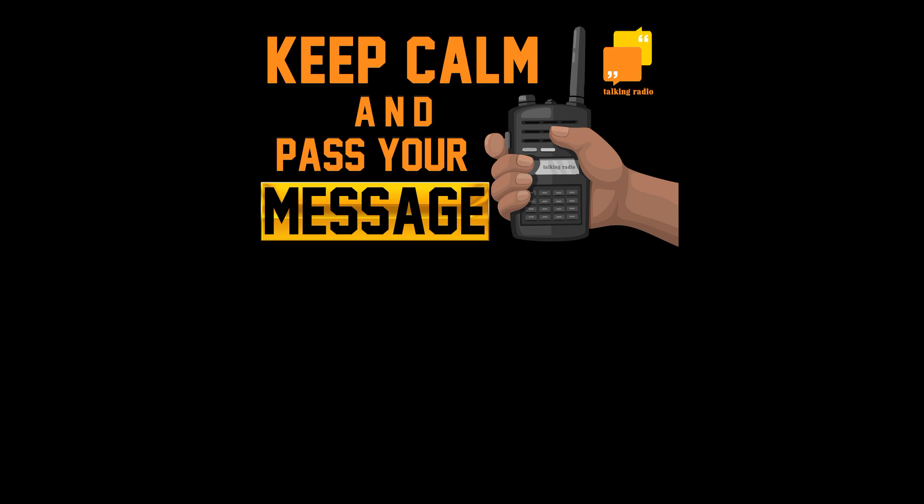Thanks very much for listening to my podcast, and I hope to see you on the next one. Goodbye.